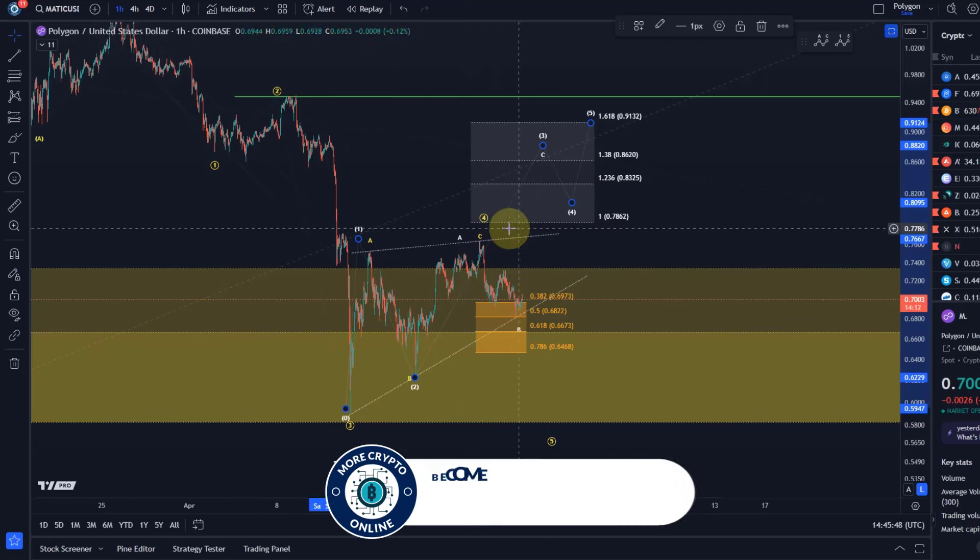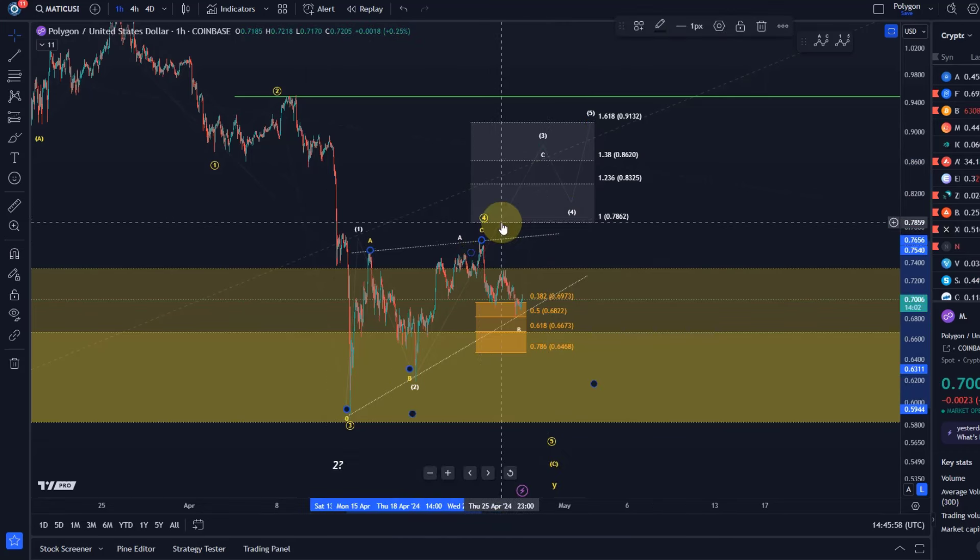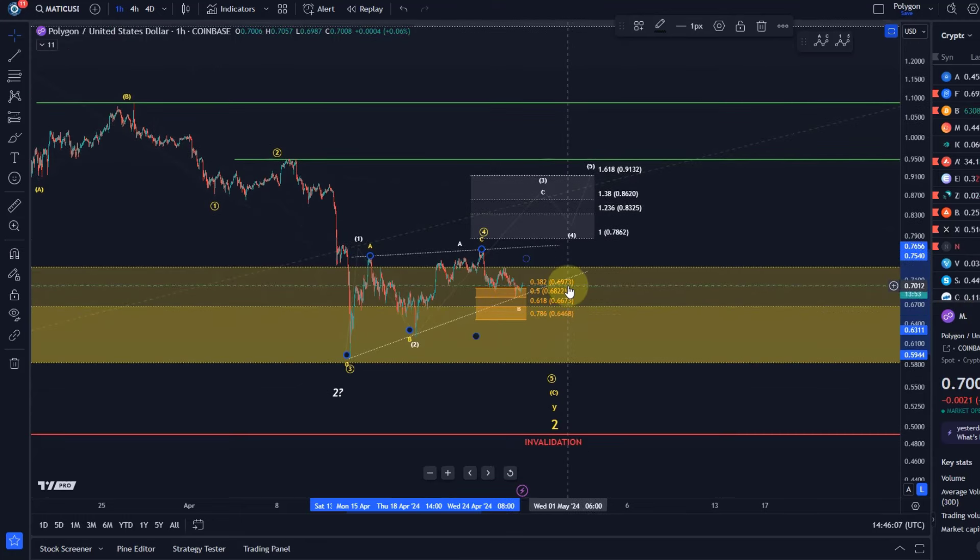We haven't even broken above the one-to-one ratio — that 100% extension level, which we call the one-to-one ratio. In the yellow count, for such a C wave, that's actually an ideal target, and we haven't even touched it. So there's a lot of weakness — no evidence at all that a low is in place. It could still be the case, but we need to see from this nano support area a reaction and the price start a rally in the C wave. The rally from the last low formed yesterday is only corrective — just a three-wave rally that could develop into something bigger.